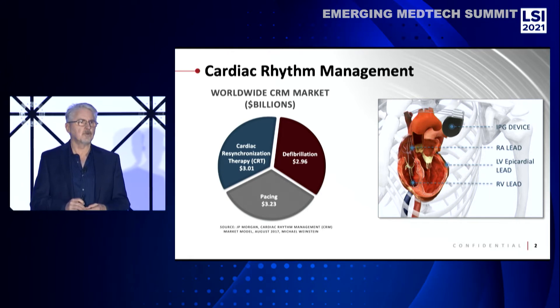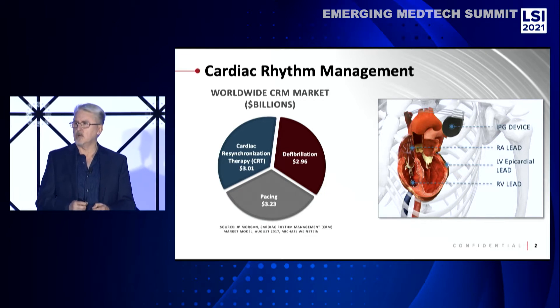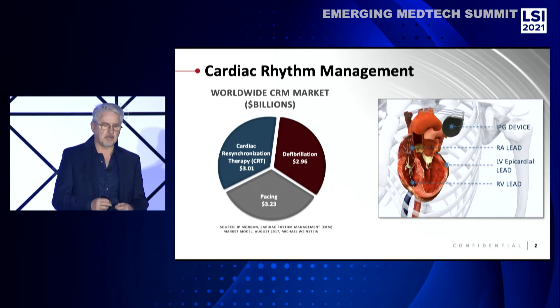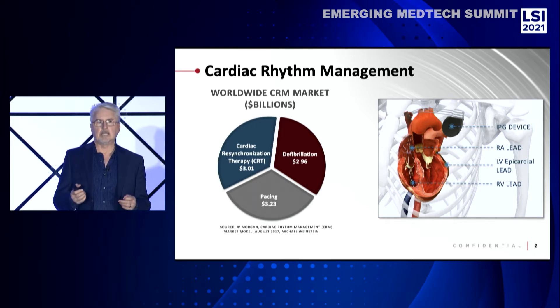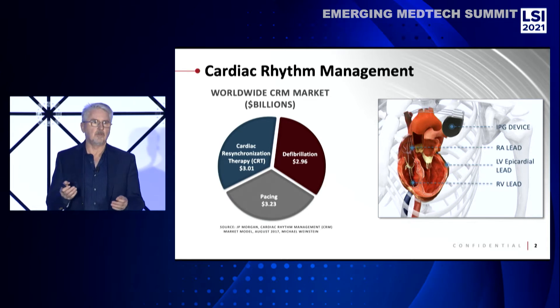That's about a third of the CRM market. It's about a $3 billion current market, dominated by Medtronic, Abbott, and Boston Scientific. Cardiac resynchronization therapy requires biventricular pacing where they have to take a lead into the right ventricle and the left ventricle and simultaneously or synchronously pace both sides of the heart. This is to treat patients with heart failure with reduced ejection fraction.